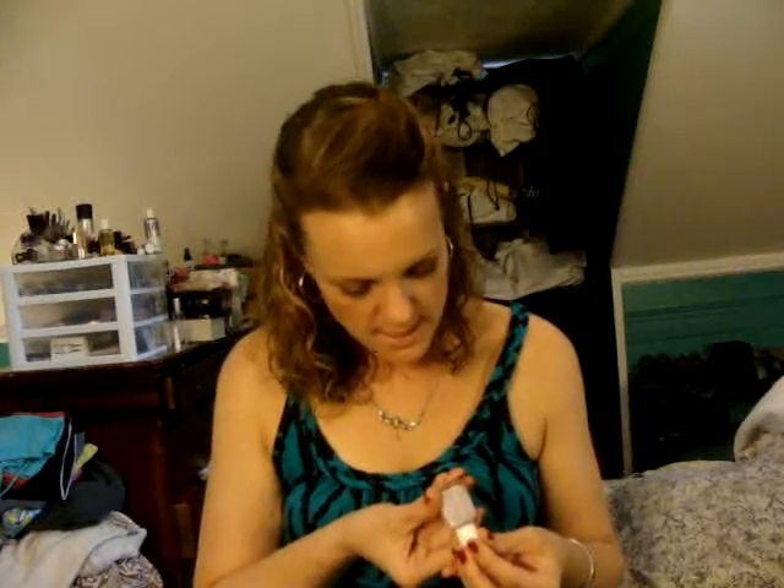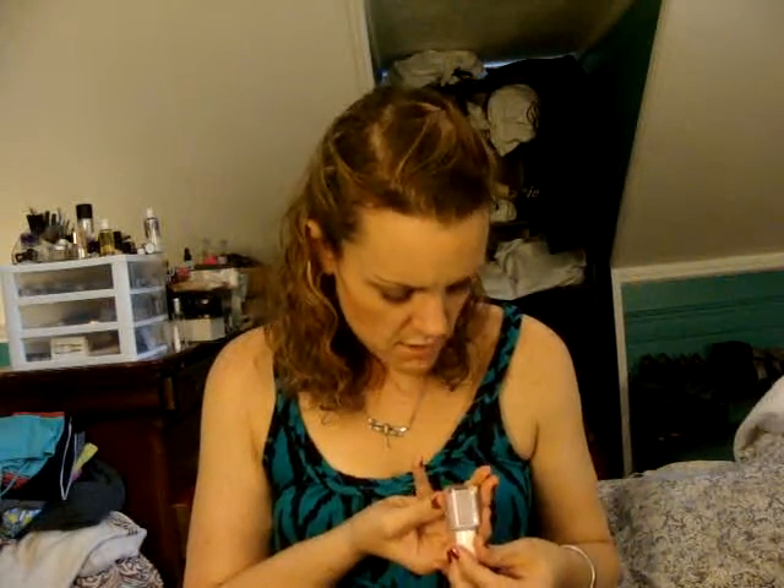The next one I picked up from Essie is called To Buy or Not to Buy. It's just a true lilac color. I went into my Ulta looking for the new color from their Summer line, Bikini So Teenie, which I thought was super cute — but they were out of it. So I picked this one up in its place.